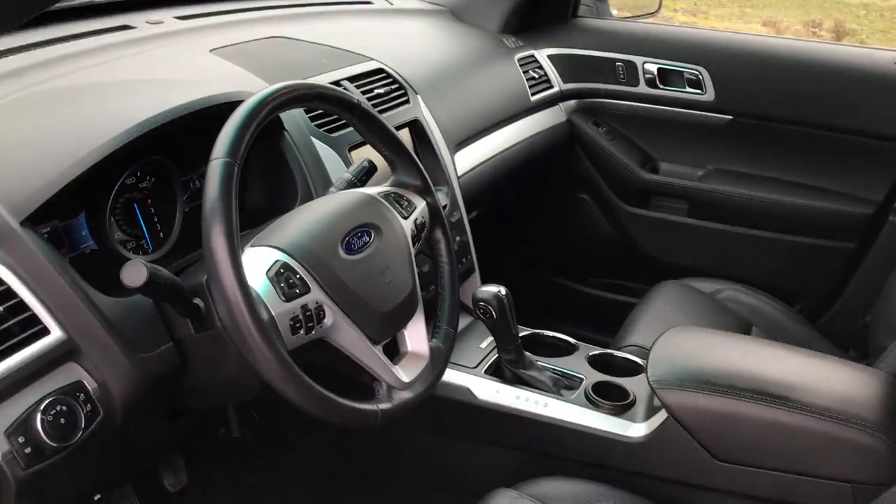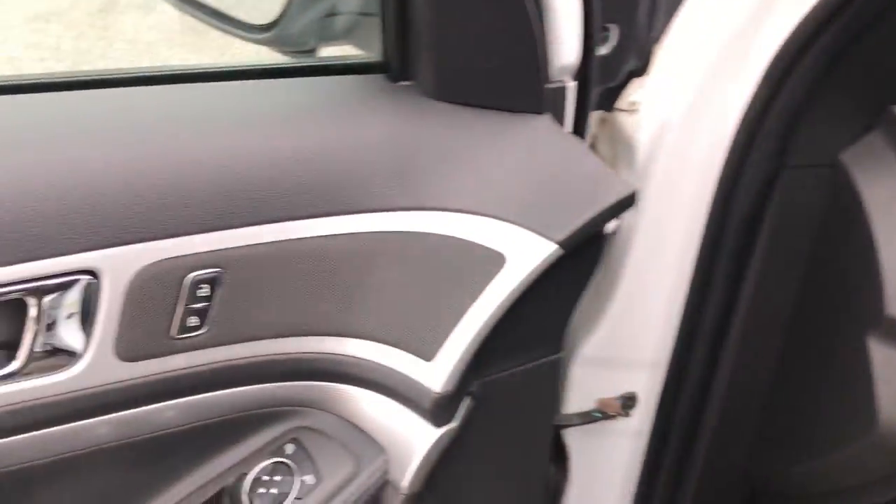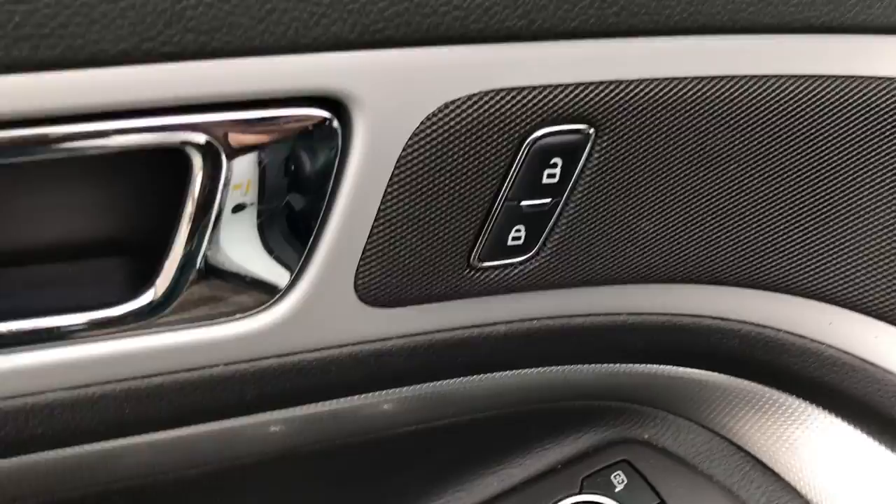Up here, more of the charcoal with aluminum accents. You have power locks, power windows, power mirrors, and power seat.